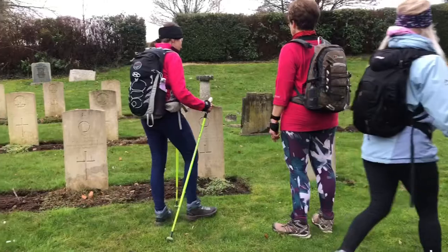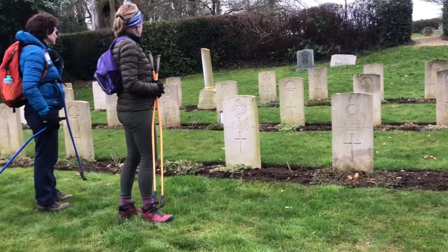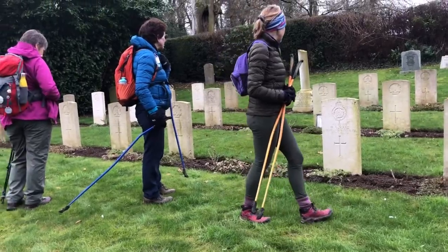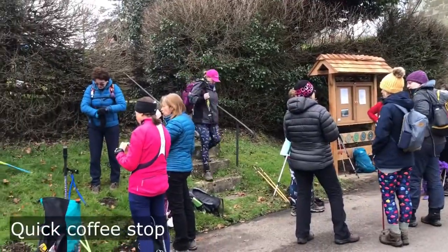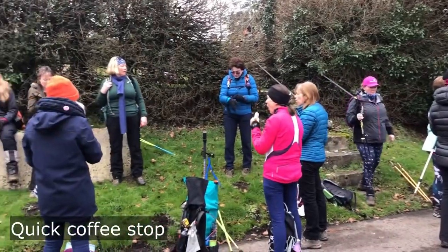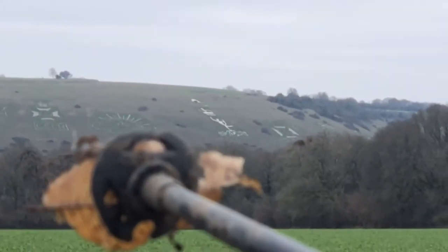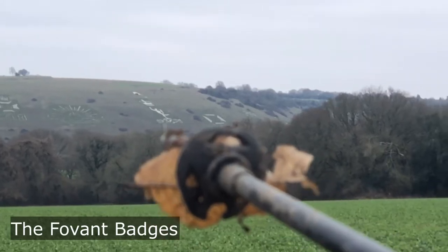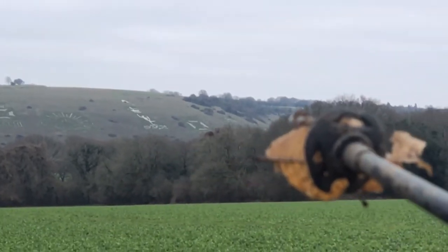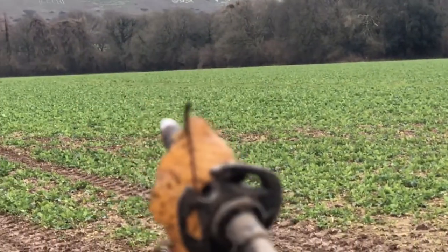So this is the Commonwealth War Memorial. We think they're different residents' thatch art, but we're not sure. That one looks very military, and that one there looks definitely like a ballerina of some kind. That's a square, and that's a leaf on the end of my pole.